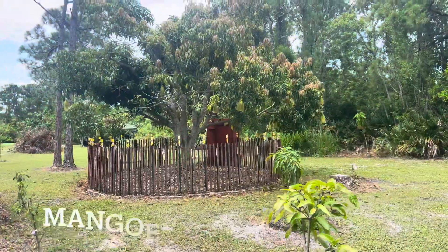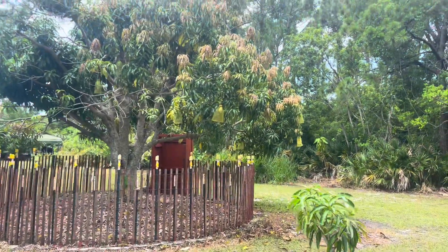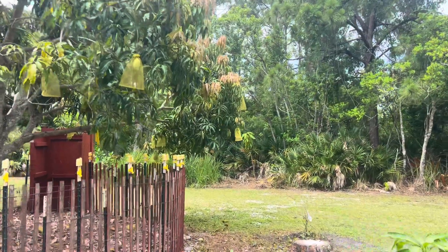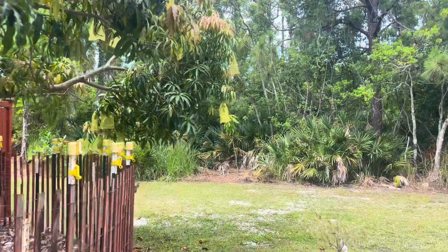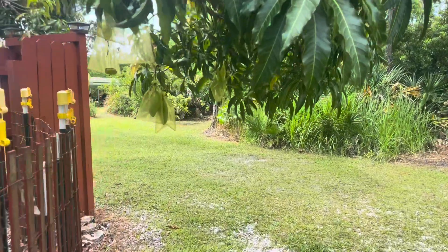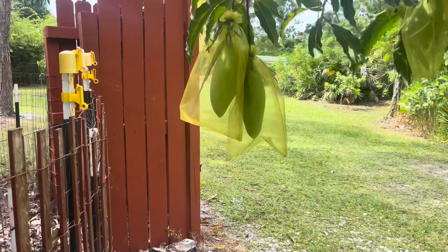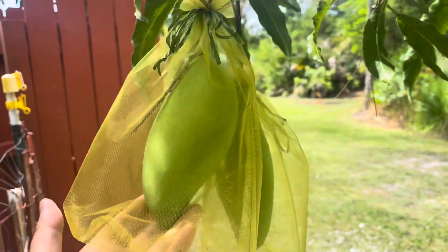We have several mango trees, but I'm not going to show you all of them today because it's going to be a really long video. I'll just show you one tree that's on my way. We bagged our fruits — put them in bags because of squirrels. Squirrels are just eating everything here. Look at these mangoes, we are so excited.